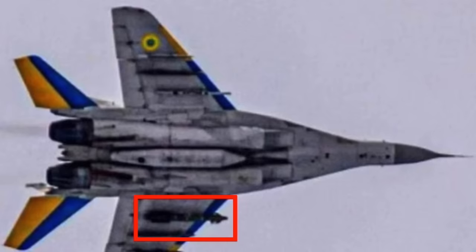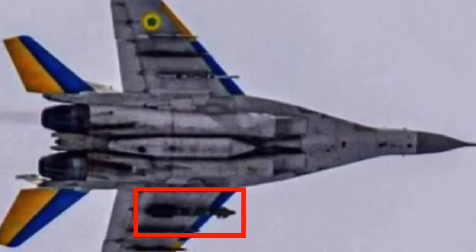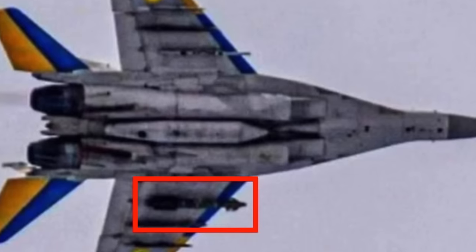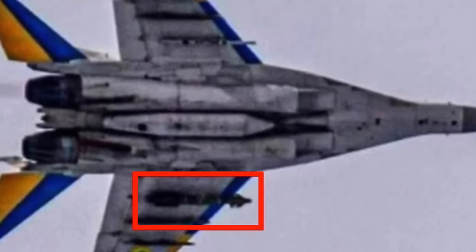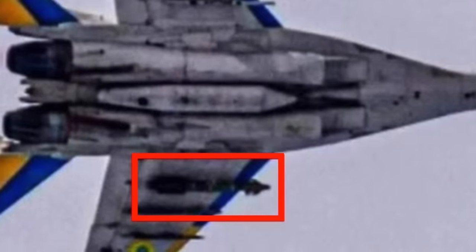The Ukrainian Air Force is now using the Hammer to target Russian assets. An image surfaced on social media depicting a MiG-29 aircraft equipped with a lone 250-kilogram AASM-250 Hammer secured on the inner pylon beneath the port wing. The aircraft featured blue and yellow markings strategically designed to mitigate the risk of friendly fire. It is evident that the French-supplied precision-guided bomb has been successfully integrated with the Ukrainian MiG-29 Fulcrum fighter jets.